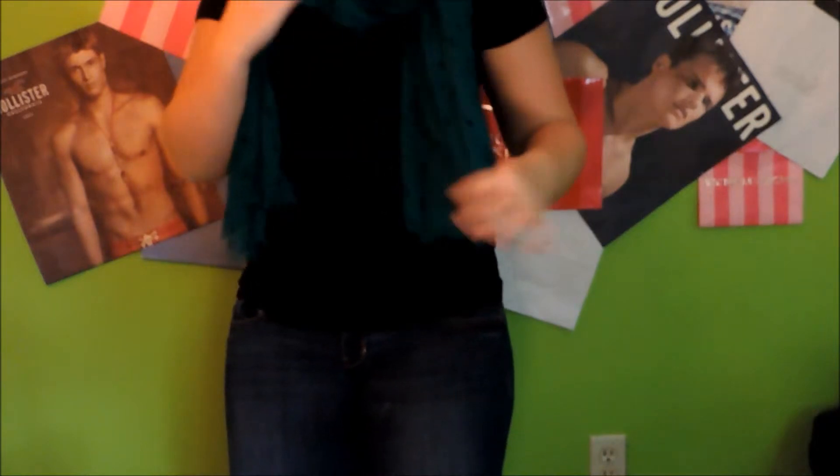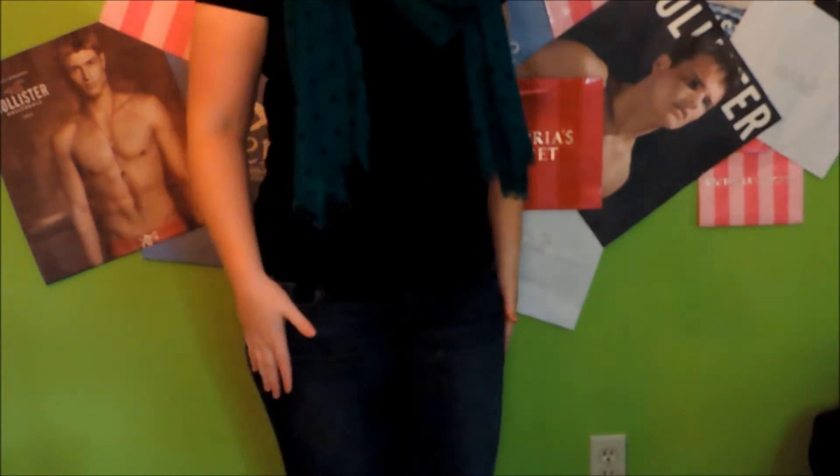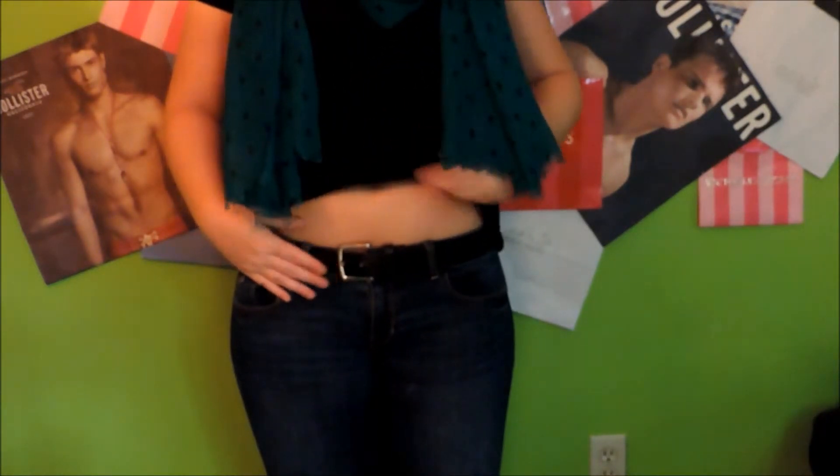This is just a plain black v-neck that I got from Forever 21. I'm also wearing my regular skinny jeans from Hollister, they're dark wash, and I just have a plain black belt on.